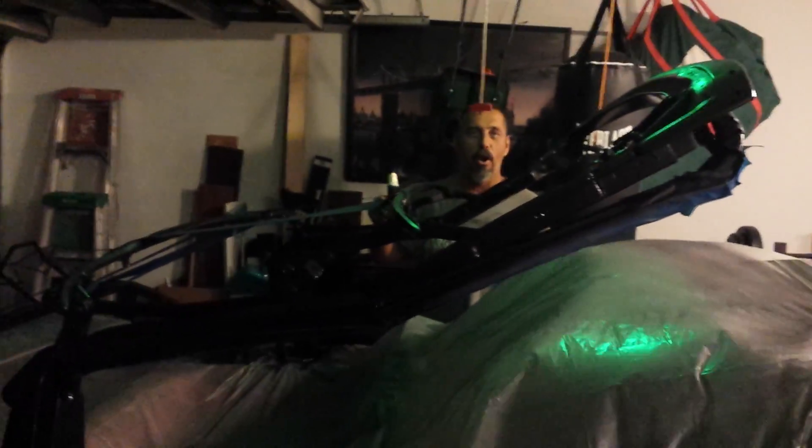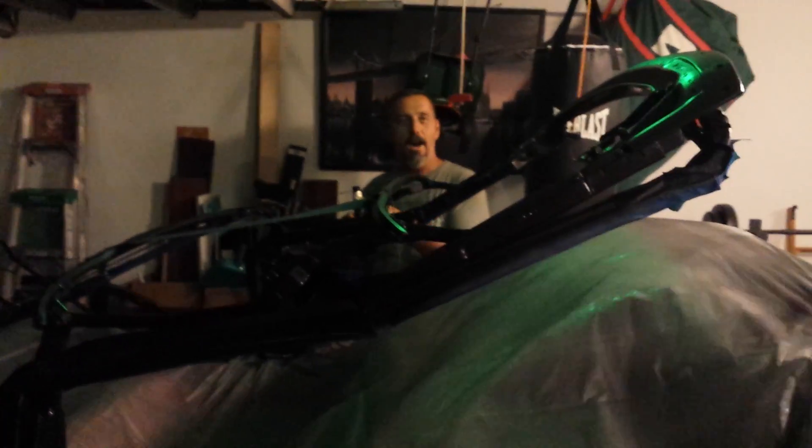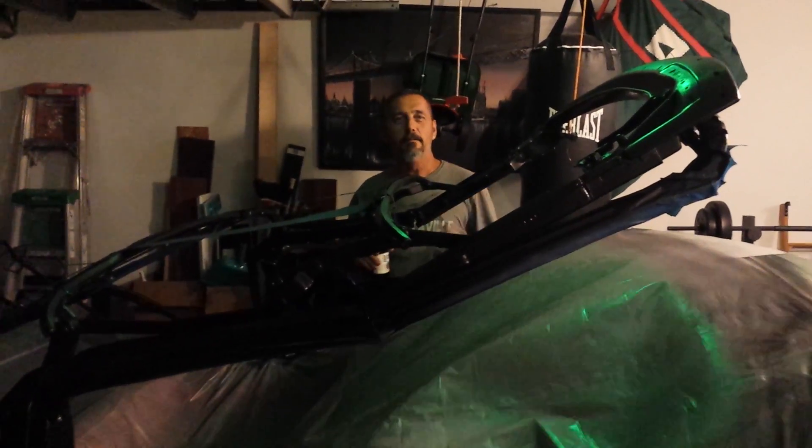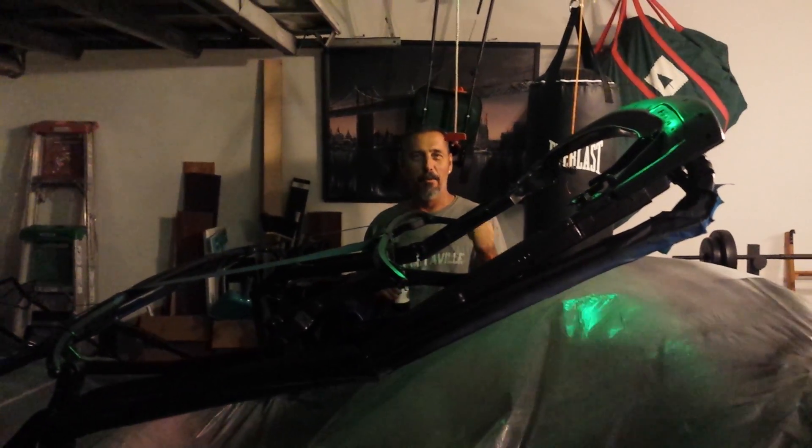Welcome back to Dad's Garage, drinking Miller Lite. Strip down the top, sanded it, primed it, painted it black — because black is the way to go.